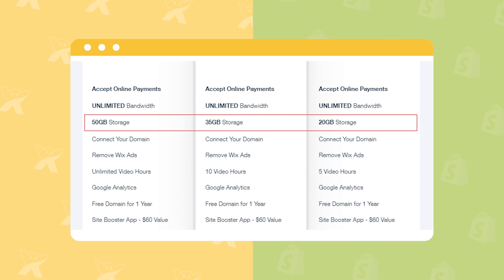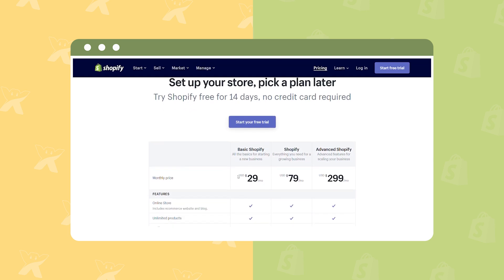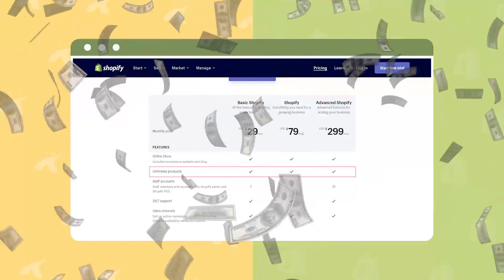Even the least plan still generously meets the usual demand. These three pricing plans of Wix can be considered to correspond to three popular plans of Shopify, which are Basic Shopify, Shopify, and Advanced Shopify. Shopify plans differ from Wix plans in a couple of things. First, all three allow you to sell as many products as you can — there's no limited storage. Surely the unlimited products will save you hundreds of bucks per year.